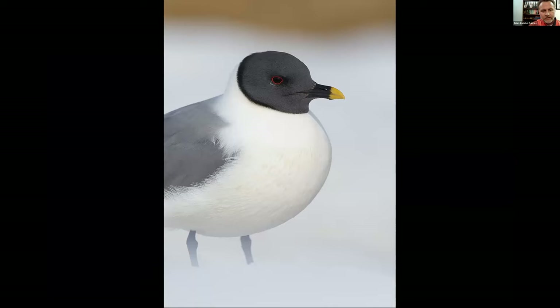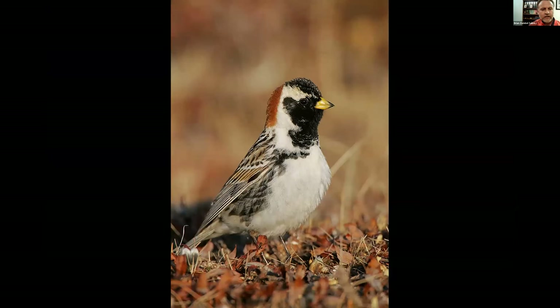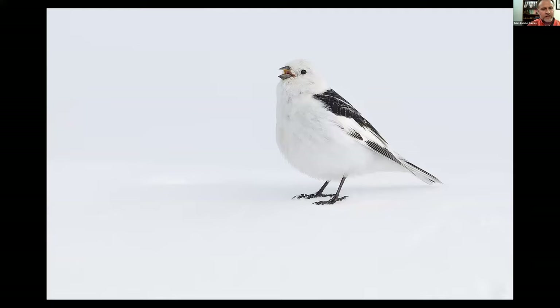Sabine's Gull is just one of the most spectacularly beautiful gulls — with the shape of the head and the patterns, really a special bird. It feeds more on fish like sticklebacks. At Barrow you're as far north as you can get in the U.S. and there aren't a lot of songbirds. The Lapland Longspur, Savannah Sparrow, and Snow Bunting are the three more common songbirds you might encounter at Barrow.